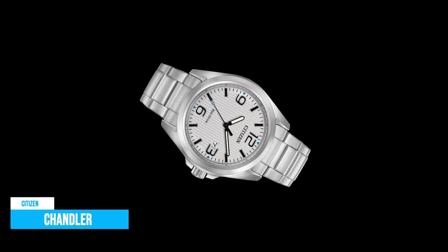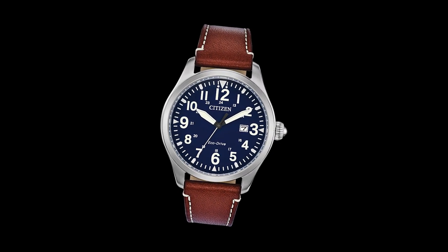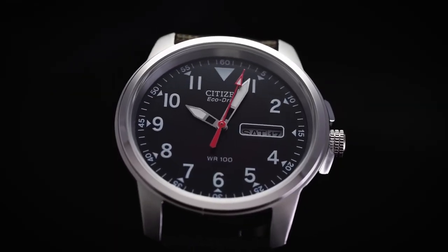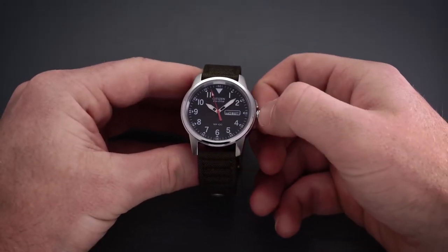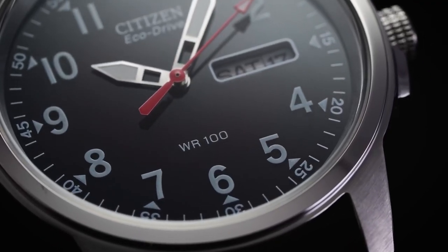Citizen Chandler. The Citizen EcoDrive Solar Watch is powered by any light source — not just bright sunlight, but also cloudy days or artificial light. EcoDrive converts light into electrical energy, which is then stored on a rechargeable power cell and used to power the motor, gears, and dials on a single full charge.